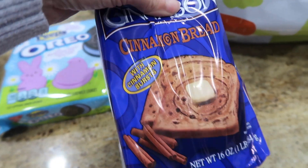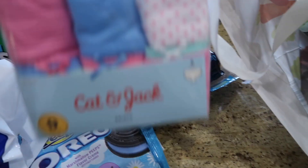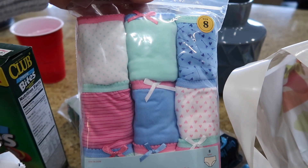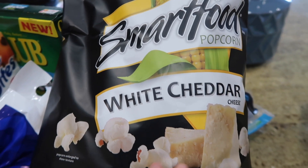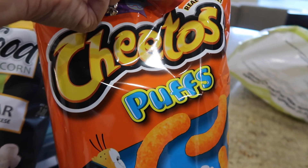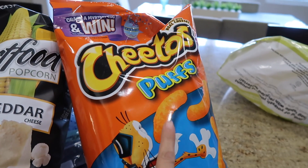We got underwear for the hubby and underwear for my daughter — these are the Cat & Jack brand, and they are just adorable. Cat & Jack is just doing its thing, let me tell you! We also got some Smart Food white cheddar popcorn, which is one of our absolute favorites, and lastly some Cheeto Puffs, which are mine and my daughter's favorite.